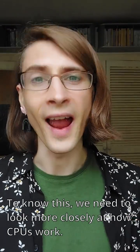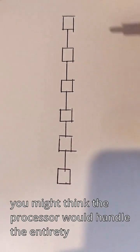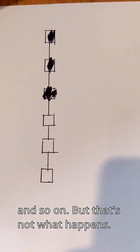To know this, we need to look more closely at how CPUs work. If each of these boxes is a CPU instruction, you might think the processor would handle the entirety of this one, then the entirety of this one, then the entirety of this one, and so on — but that's not what happens.